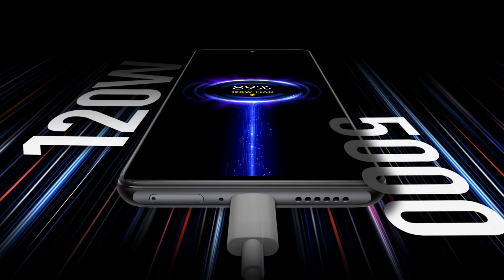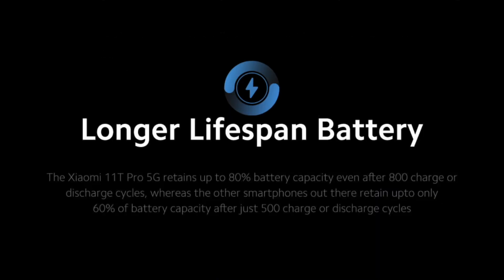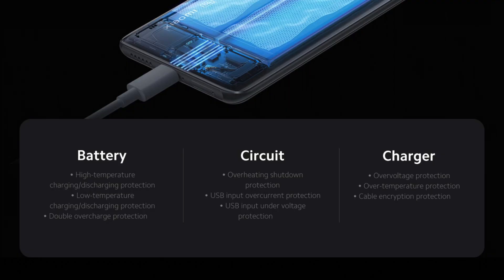Yes, this 120W charger is crazy fast, and it is actually going to completely change my charging habits. You might have some concerns about whether this kind of charging speed is safe for the battery and its longevity. Xiaomi claims that they have done a lot of testing and took quite a few precautions to ensure it is safe. They also claim that this battery can retain 80% of its charging capacity even after 800 charge cycles, which is much more than what other companies claim — so that should give you some assurance about the safety.